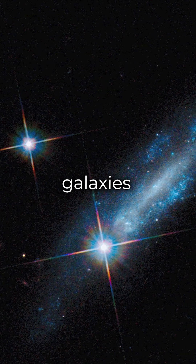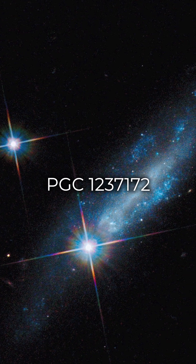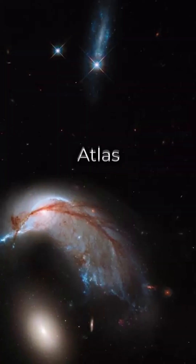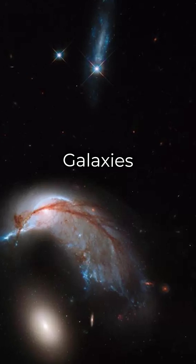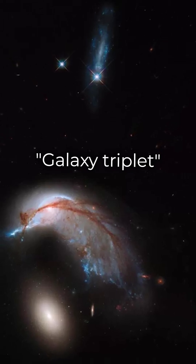These galaxies, along with PGC1237172, an unrelated bluish-irregular galaxy, are included in the Atlas of Peculiar Galaxies as ARP-142 in the category Galaxy Triplet.